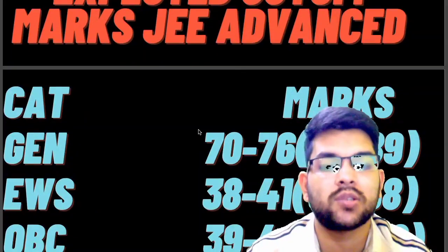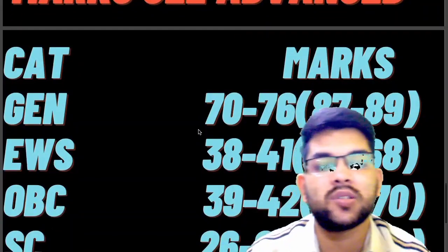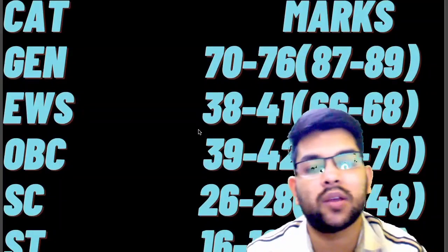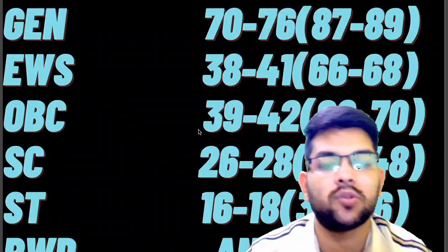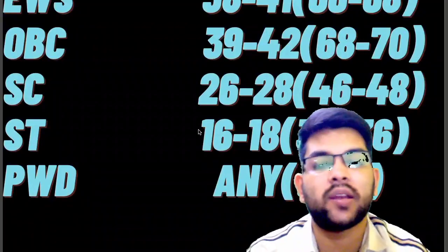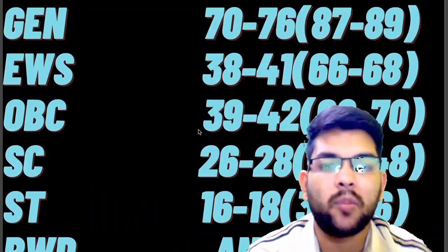For EWS, the percentile is 66 to 68, and the marks requirement is 38 to 48 in the June shift. For OBC, 68 to 70 percentile, and marks required was 39 to 42. For SC, 46 to 48 percentile, and marks requirement was 26 to 28. For ST, 34 to 36 percentile, and marks was 16 to 18. For PwD, at any percentile — if you have solved even one question — you are eligible for the JEE Advanced examination.